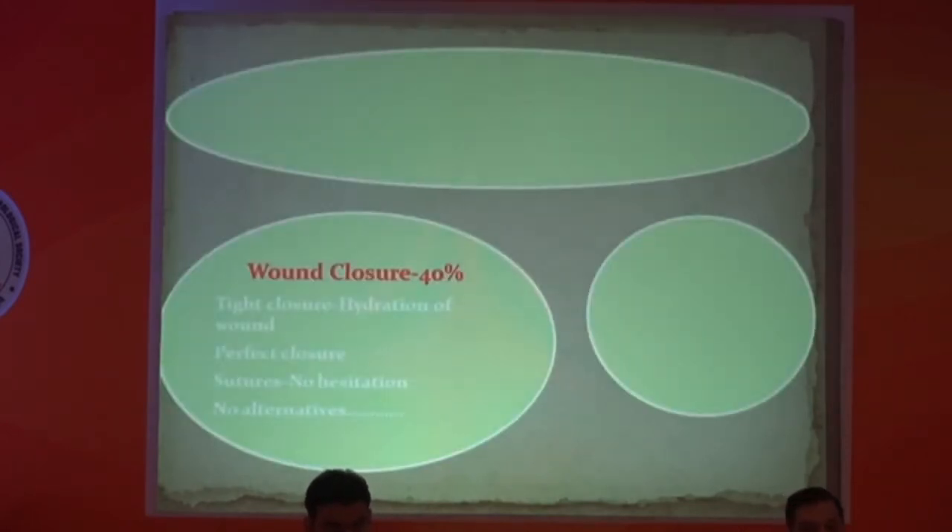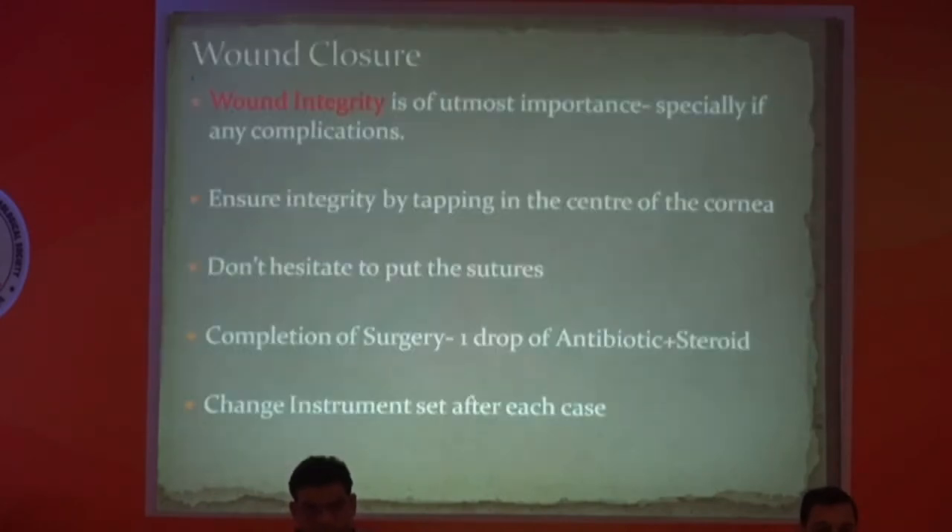Now we come to wound closure. There is no alternative to wound closure. You definitely have to do tight, perfect closure — no hesitation in putting sutures. If any complication occurs such as vitreous loss, make sure you are closing the wound with full integrity. Routinely I use 1% antibiotic plus one drop of antibiotic and steroid.